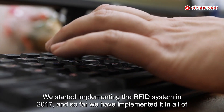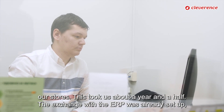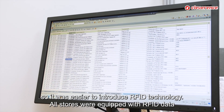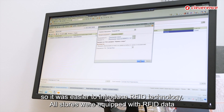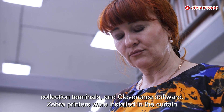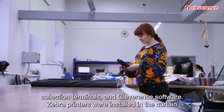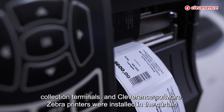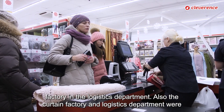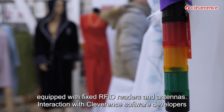We started implementing the RFID system in 2017 and have since implemented it in all of our stores, which took about a year and a half. The exchange with the ERP was already set up, making it easier to introduce RFID technology. All stores were equipped with RFID data collection terminals and Cleverance software. Zebra printers were installed at the Curtin factory in the logistics department, along with fixed RFID readers and antennas.